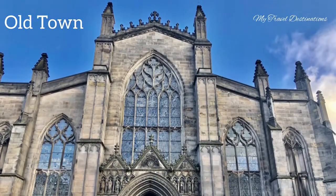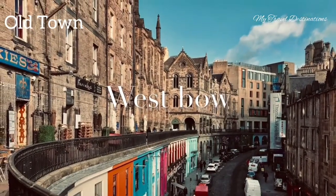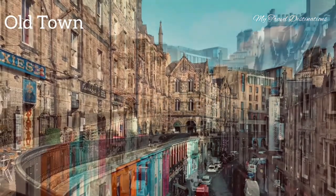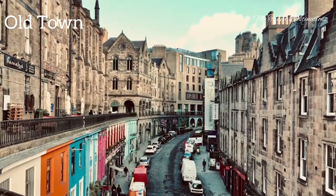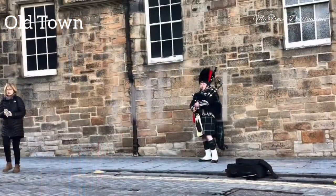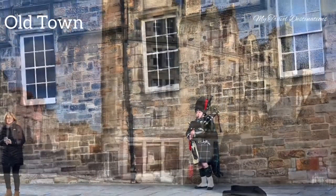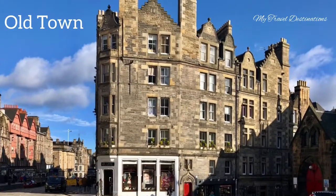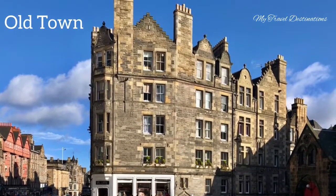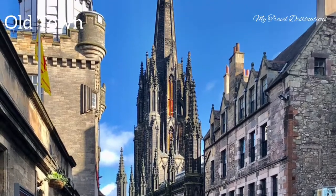It is so magnificent and big. This is West Bow — it is one of the most famous streets in Edinburgh, narrow, and named for one of the earliest gates of medieval times. Now this is Castle Hill; we are on the way up to Edinburgh Castle and have to pass through Castle Hill.